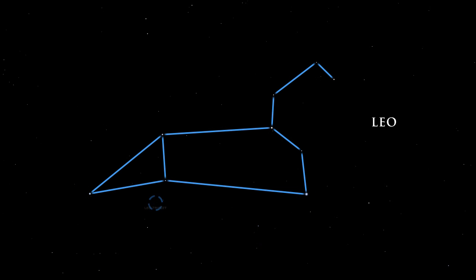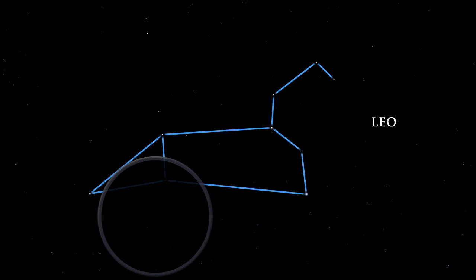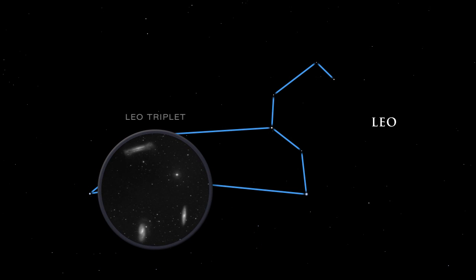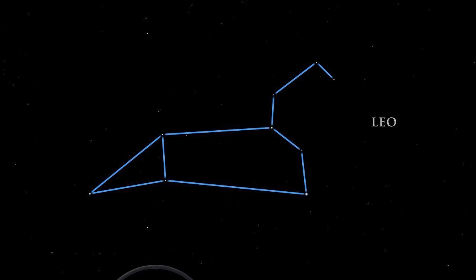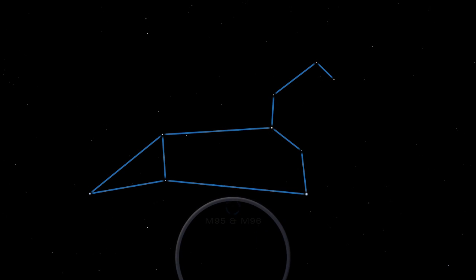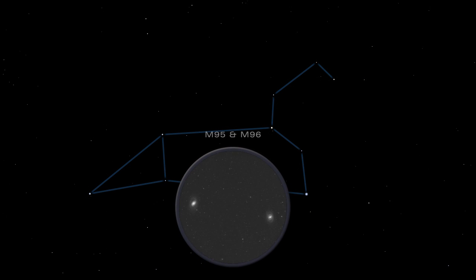Leo has several galaxies in his belly. M63, M65, M66 and NGC 3628 make up the Leo Triplet, a lovely grouping of galaxies easily seen with a telescope. Close by is another group: M95 and M96 are large spiral galaxies.